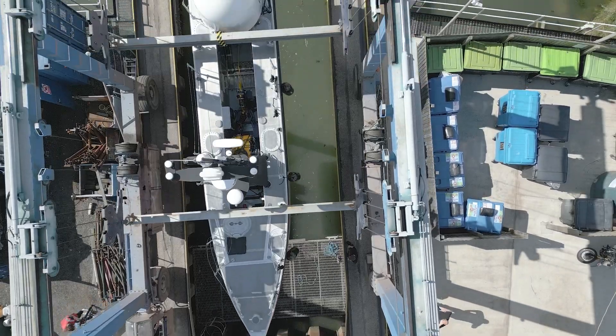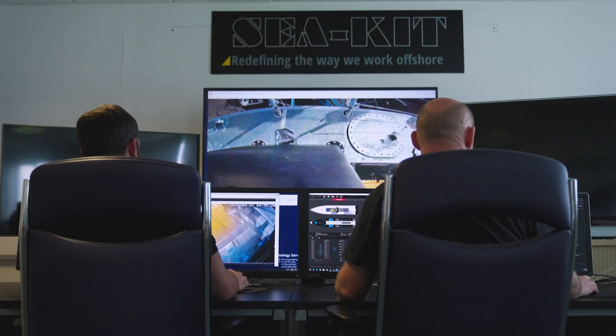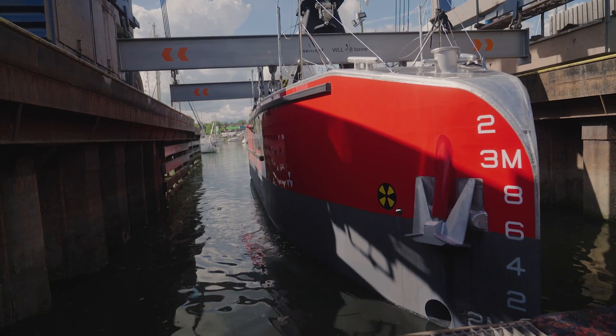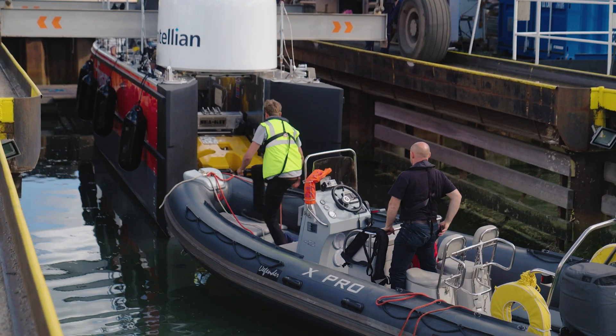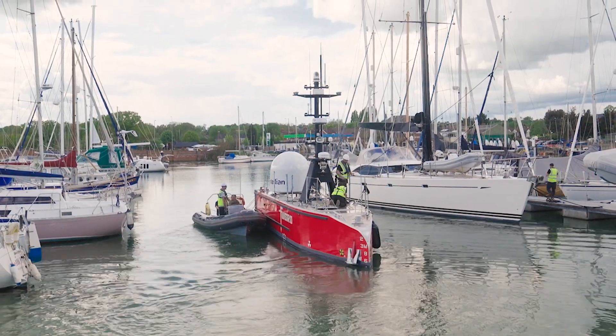We start with basic thruster tests and communication tests, log in, and get connected to the ROC — it's the first time the boat gets wet. We bring the boat out here on the Orwell in Ipswich, basically testing all its basic functions and gaining confidence in the boat before we push it into extended endurance trials. It's just a good pat on the back.